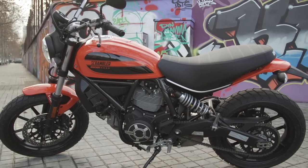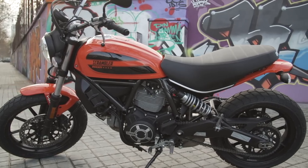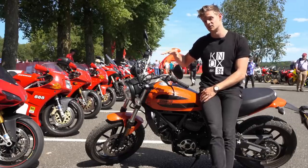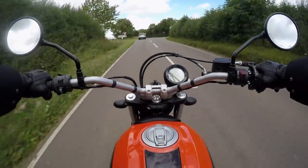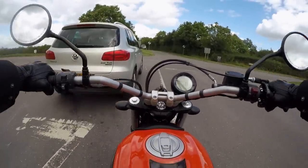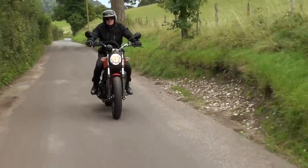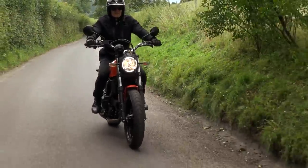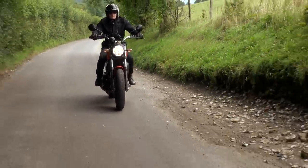One thing you do pay for with premium entry-level bikes is good brakes. You've got Brembo 320mm floating calipers, which means as soon as you squeeze your fingers, you've got instant feel and it makes you feel a lot more confident on the roads. And with the addition of ABS, if you've got wet conditions and gravel on the road — which in the UK is most of the time — you're not going to be worried about dropping your new pride and joy.